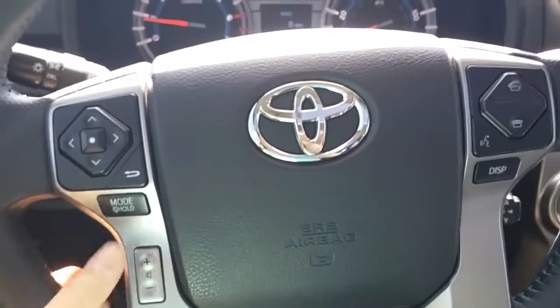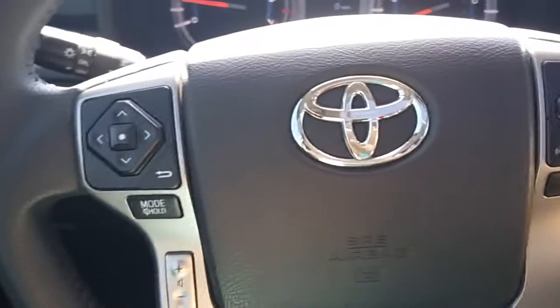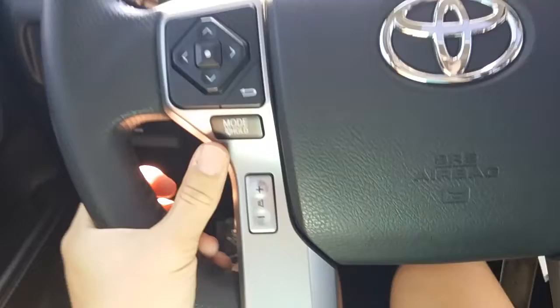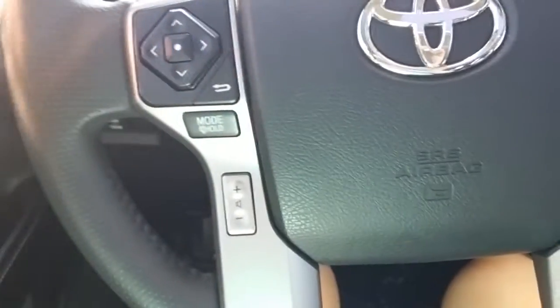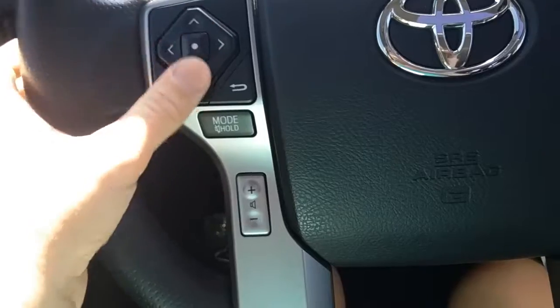Over here on the steering wheel there are a lot of different controls that are going to make your life easier. This will be your volume for calls and music. You just hold this and you can actually mute the music; by clicking it just once you'll go through the different sources such as Bluetooth, AM, FM, XM, and CDs.